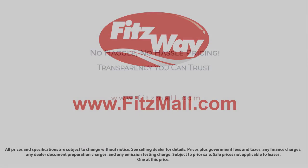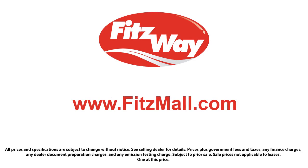The Fitzway puts the customer first with honesty, respect, and a total commitment to customer satisfaction. The Fitzway — do the Fitzway.